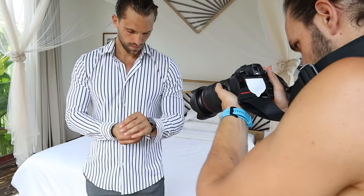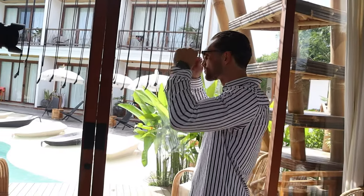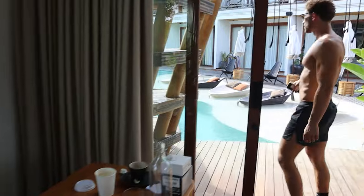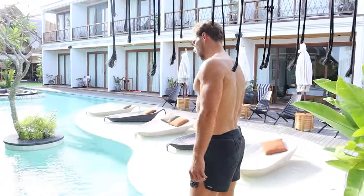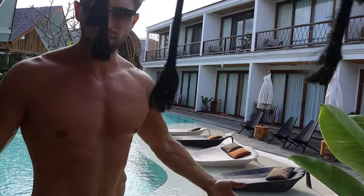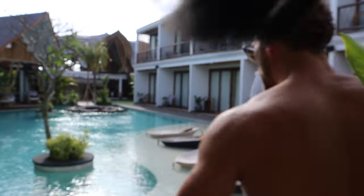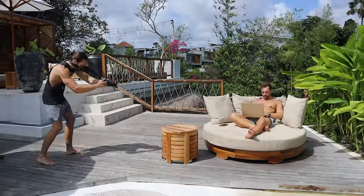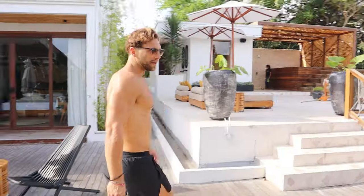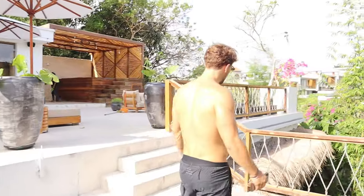That's basically where I work every single day, chill and hang out with people. You've got morning sun coming up over here and afternoon sun there — pretty unique. It's a sick place for any holiday, any retreat, or any stay you want to do.